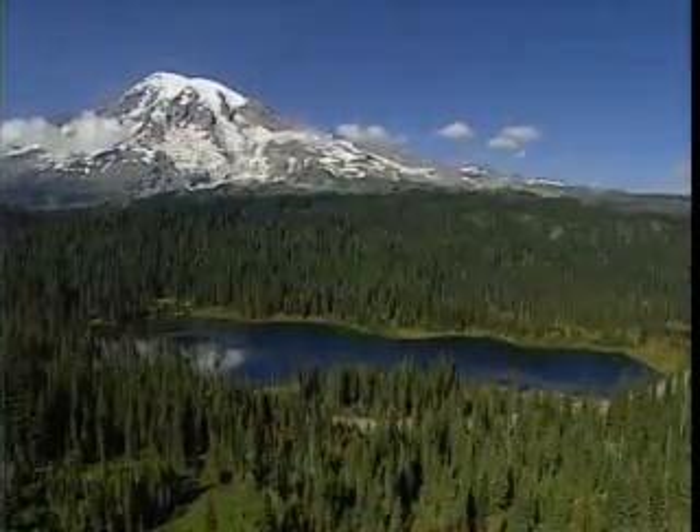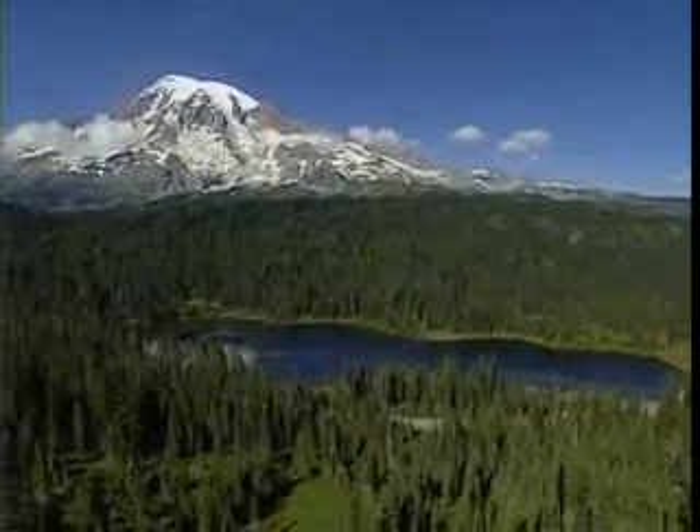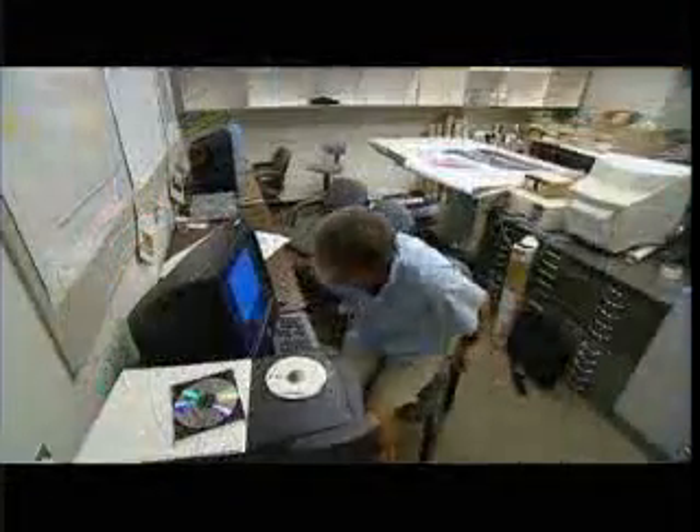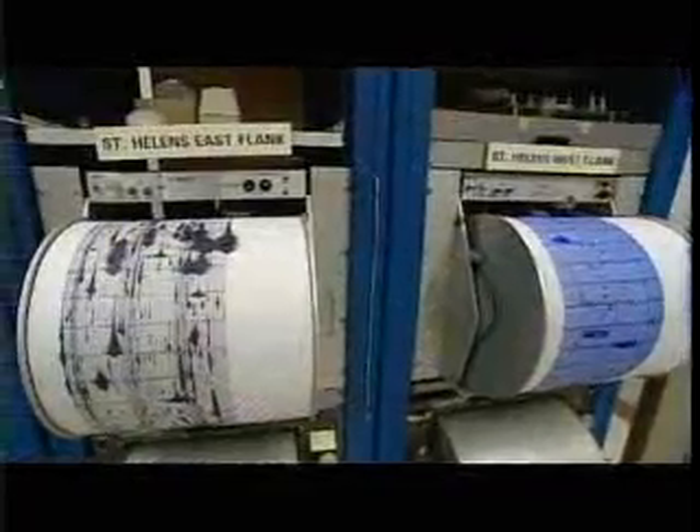More recently, Mount St. Helens started erupting again and has remained more or less active ever since. Scientists now monitor Mount St. Helens to learn how volcanoes work and what's happened since the 1980 eruption.